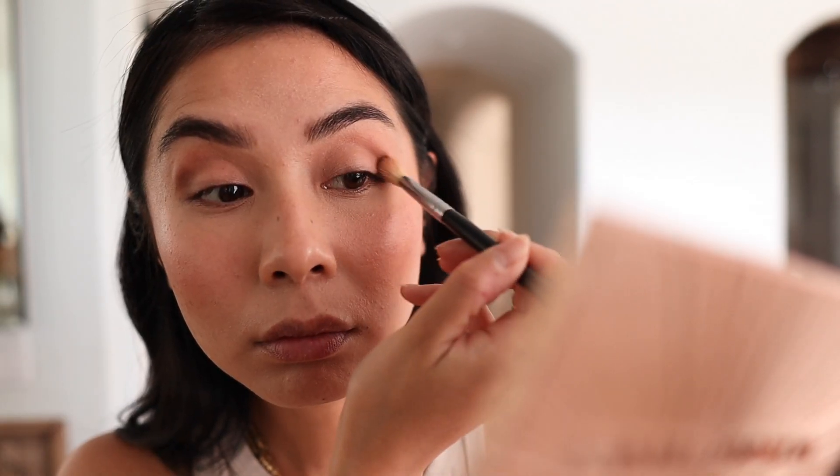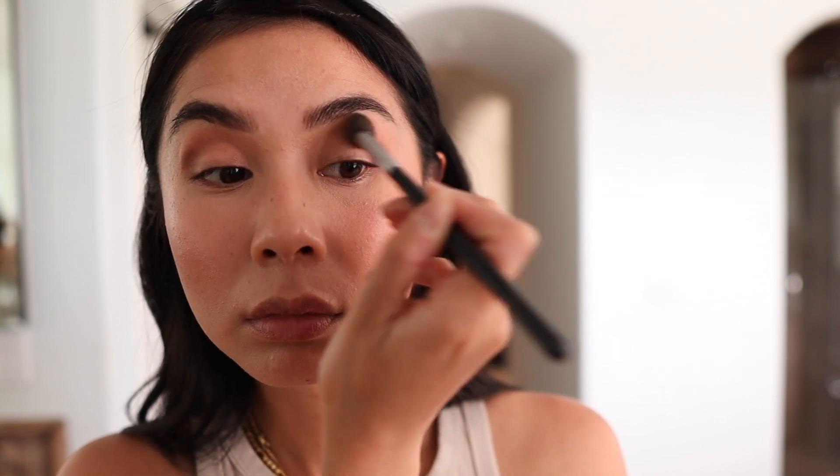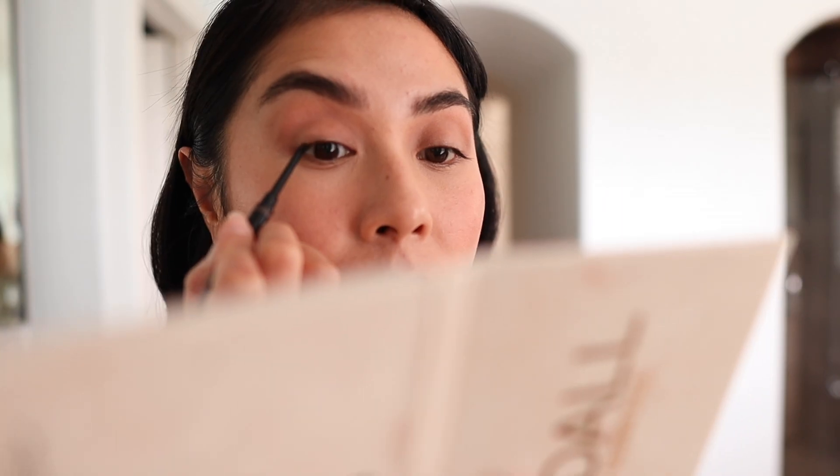Now I'm moving on to my eyes with the Urban Decay Ultimate Basics palette. I'm obsessed with this palette because it has all the basic colors I use daily — it's really the only palette I need. I take a lighter shade and place it into my crease to add dimension to my eyes. Then I make sure it's completely blended with no harsh lines using a clean brush. Next, I take a darker shade and blend it into my crease to define it a bit more, focusing on the outer corners to make my eyes look bigger and wider.